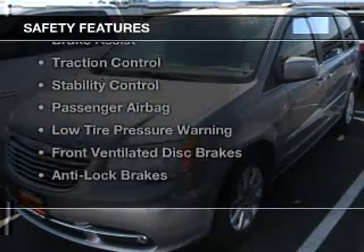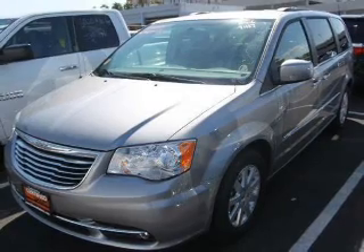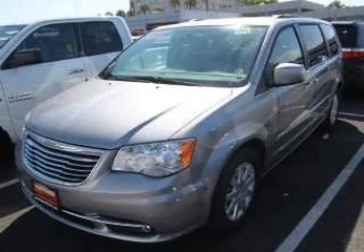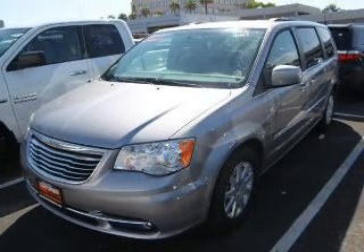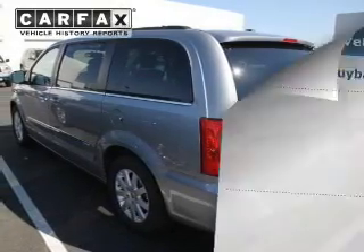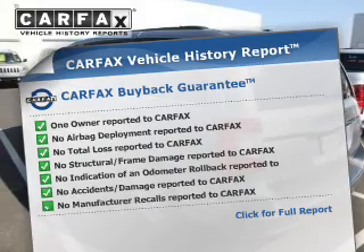Safety was made a priority with these features: a backup camera, side airbags, second and third row head airbags, brake assist, traction control, stability control, a passenger airbag, low tire pressure warning, front ventilated disc brakes, and anti-lock brakes.